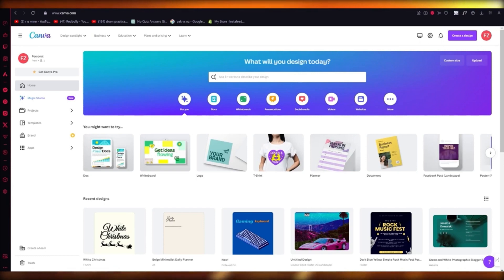Canva is used to design a lot of things. The best three things I can tell you to design: first of all, NFTs; secondly, t-shirt designs; and thirdly, you can make a lot of great digital stuff like digital planners, graphic designing, all these digital things.